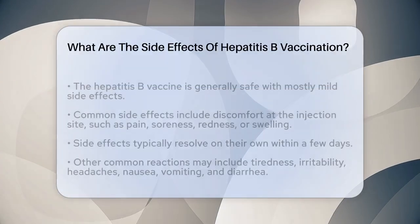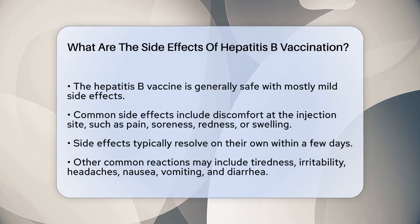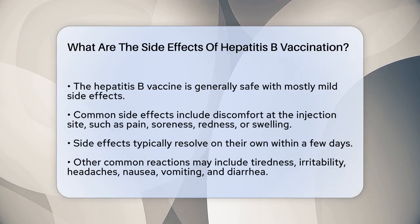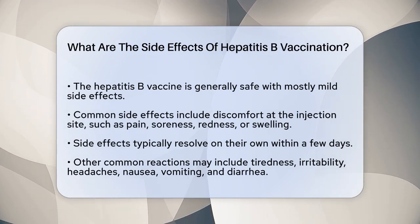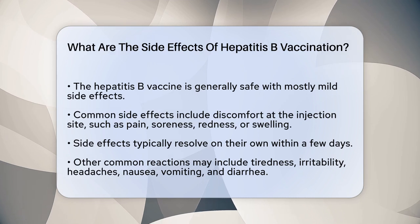What are the side effects of hepatitis B vaccination? If you're considering getting the hepatitis B vaccine and are curious about the potential side effects, you're in the right place. Let's break down what you might experience after getting vaccinated.